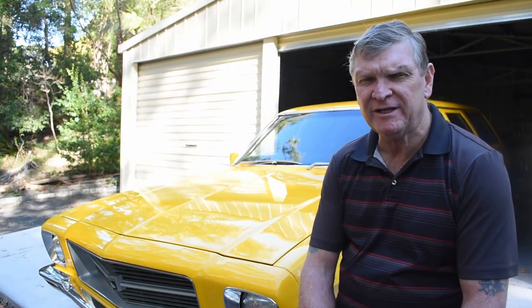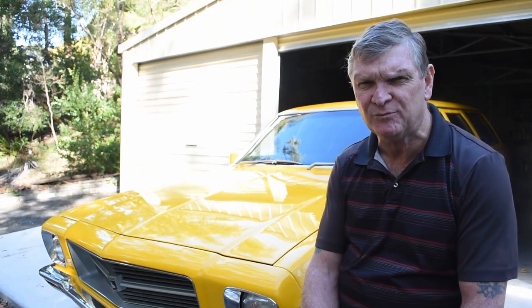G'day, I'm Cole Hayes. Next to me is my beautiful 1974 HQ station wagon.